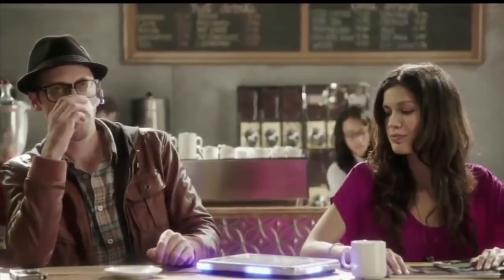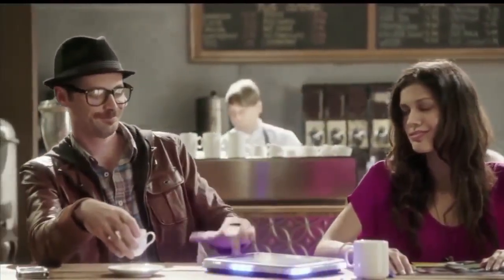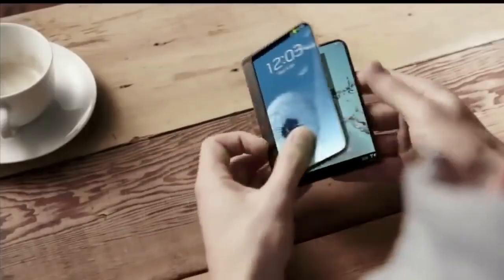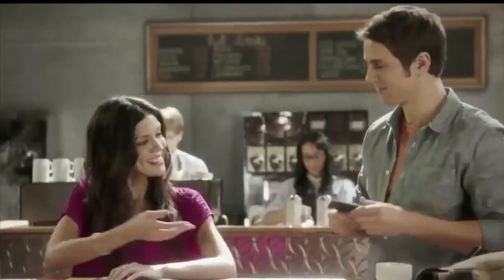Look at my tail. Technology — it's my thing. Whoa. I need to get going. Wow. That's amazing. Can I see that?